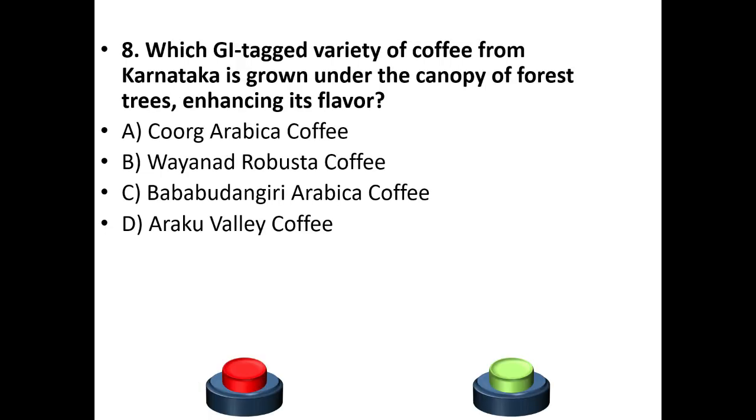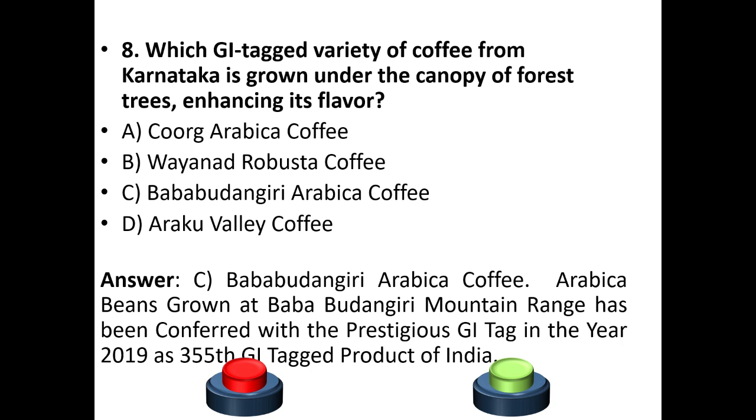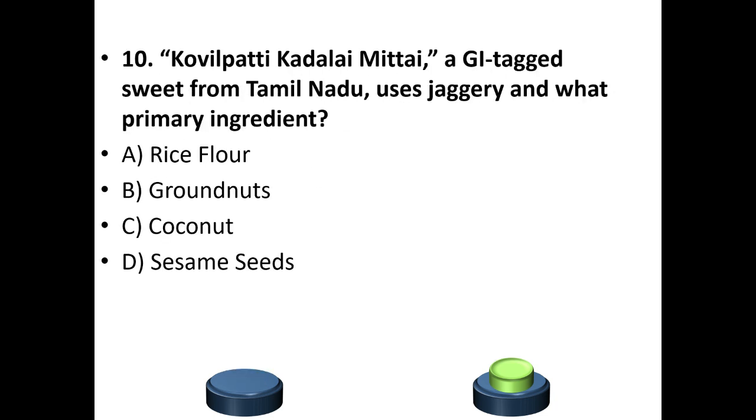Eighth question: Which GI tag variety of coffee from Karnataka is grown under the canopy of forest trees, enhancing its flavor? The answer is option C — Baba Budangiri Arabica coffee. Arabica beans grown at the Baba Budangiri mountain range were conferred with the prestigious GI tag in the year 2019 as the 355th GI tag product of India.